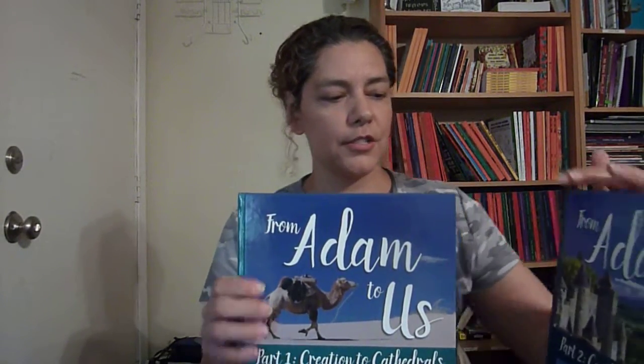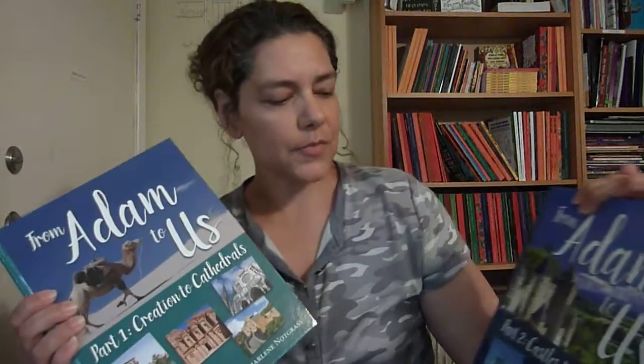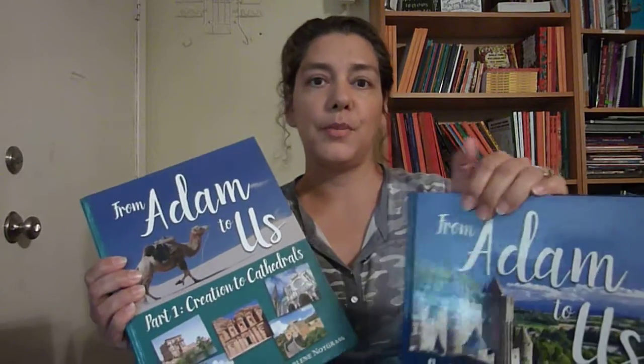Hi, this is Linda from homeschooling6.com and today I wanted to share with you a little bit about what we are using for history. We are using From Adam to Us from Notgrass and this package is amazing. This is Part 1 and Part 2 — Creation to Cathedrals and Castles to Computers.